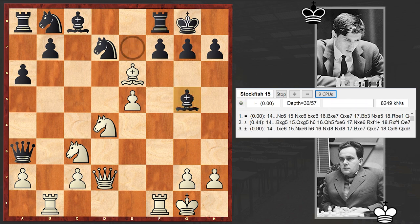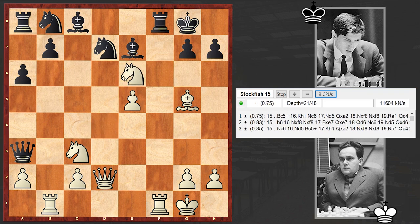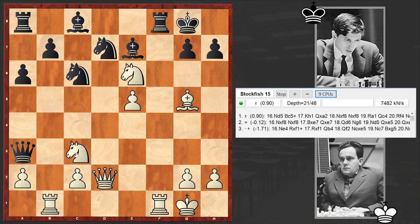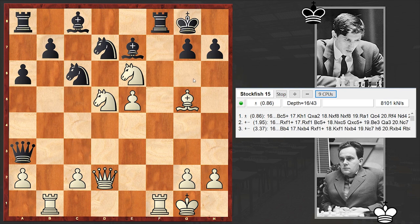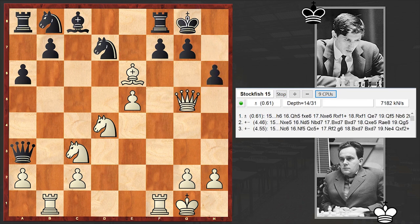Fischer played Bxg5. In that earlier game, Euwe played fxe6, which is bad, and white quickly managed to prevail. So fxe6 is definitely not good. Better is Bxg5, which is also what Stockfish suggests, although Nc6 seems to be a good alternative. We have Bxg5.